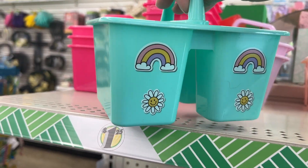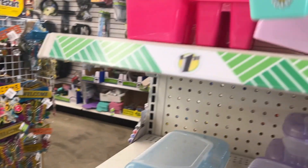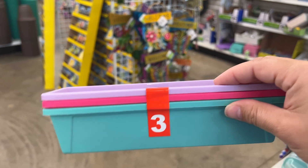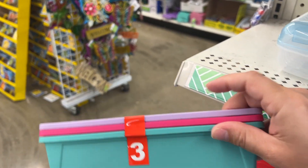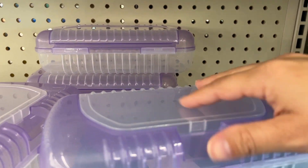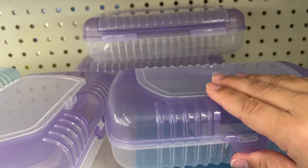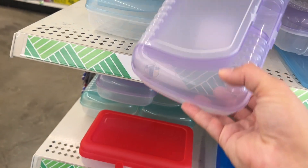They actually do have some of the caddies set out now — this one has little rainbows and a daisy on it. The size is perfect, especially for students. They've also got some three-pack containers that are perfect size for pencils or colored pencils, though I don't love the varying colors — I wish they were all monotone. They have some new pencil cases too. I do like the dual compartment option, that's pretty nice and makes it easier for kids to organize. This cheaper one is very flimsy though — if I was going to pick one up I'd definitely get the sturdier one instead.